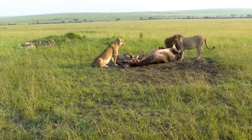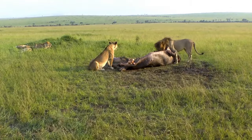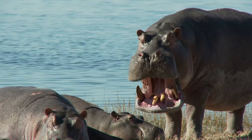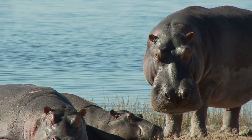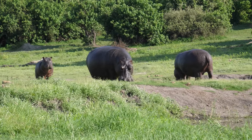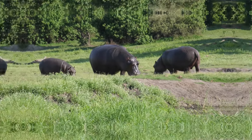But the challenges don't end with the arrival of the little one. Hippo calves are vulnerable to predators such as crocodiles, lions, and hyenas. The mother must be vigilant, always ready to protect her calf from these threats. This constant state of alertness can take a toll, leaving the mother exhausted and stressed. All these factors combined make the path to parenthood for hippos a perilous one, a journey fraught with challenges along the way.